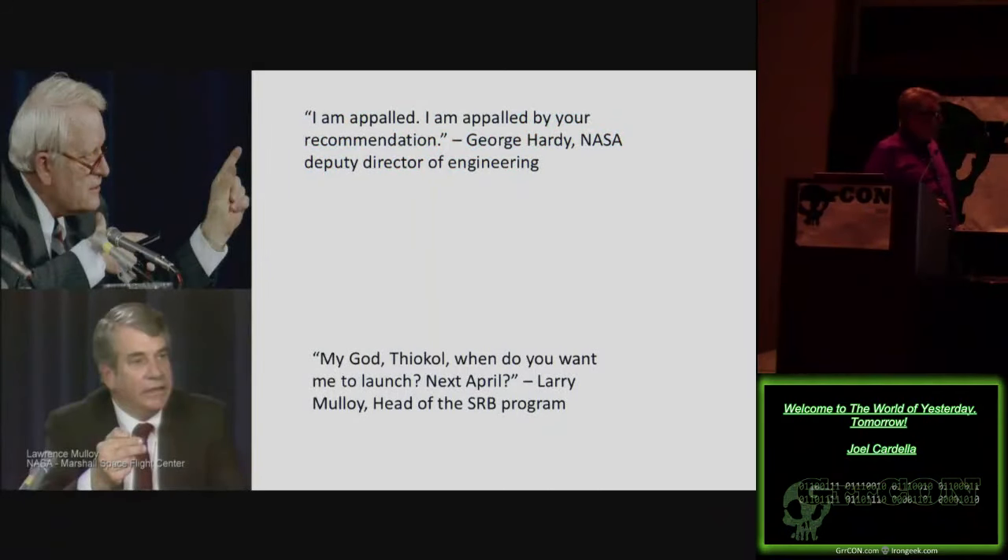Two gentlemen from NASA were part of a meeting the night before — January 27th — when the contractors who made the solid rocket boosters said, 'We think we have a problem. We don't think we should fly. Our engineers say the tolerances for the O-rings at these temperatures are not safe.' And the response from NASA was: George Hardy said, 'I'm appalled by your recommendation not to fly.' Remember all the political pressure — Christa McAuliffe going up, past successes, scrubbed launches. Larry Malloy said, 'When do you want me to launch, next April?' NASA convinced the contractors to back off and agree to the launch.